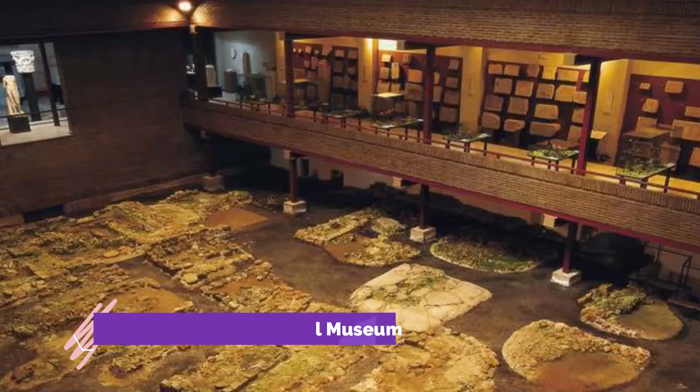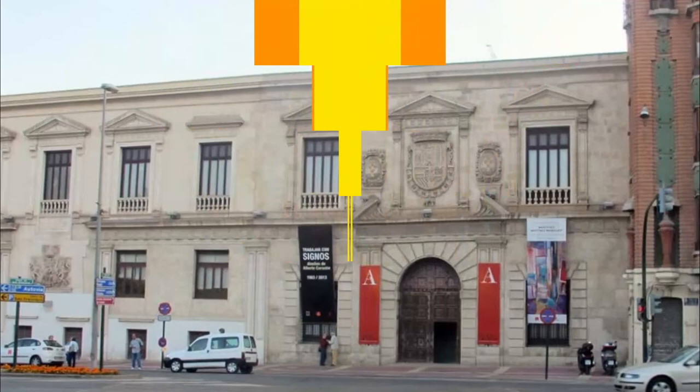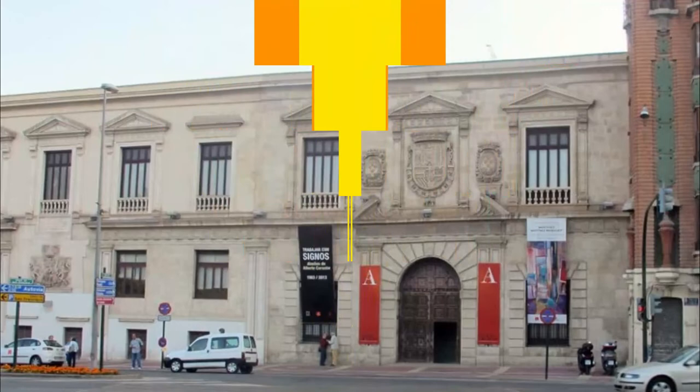Number nine: Murcia Archaeological Museum. Not many tourists make it here, but this museum will enthrall the history geeks among us. That's because there are more than 2,000 archaeological sites across the Murcia region.